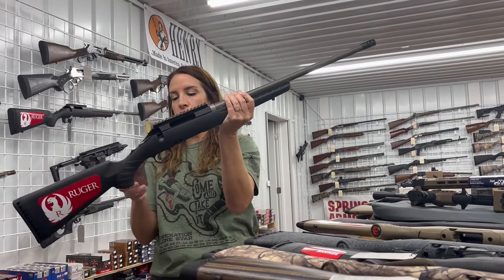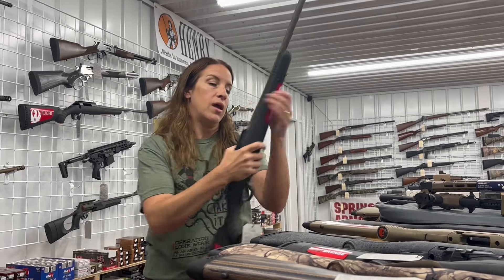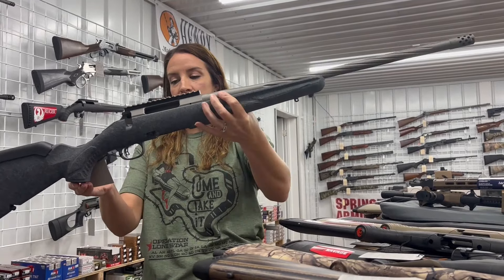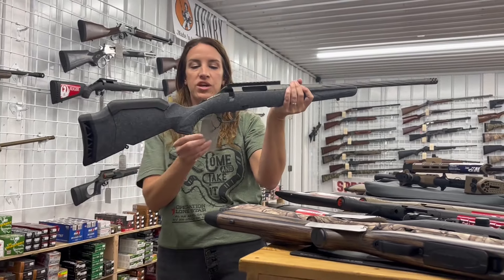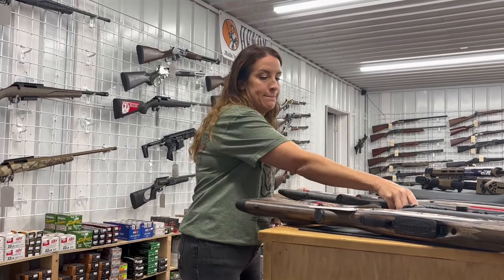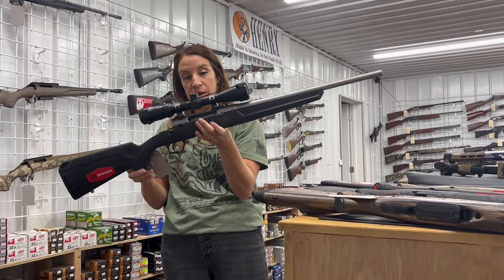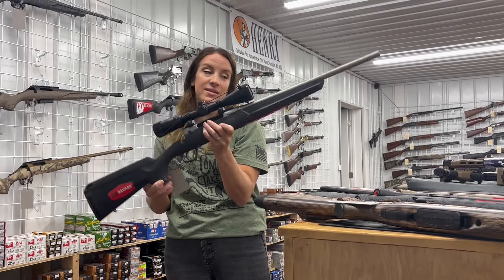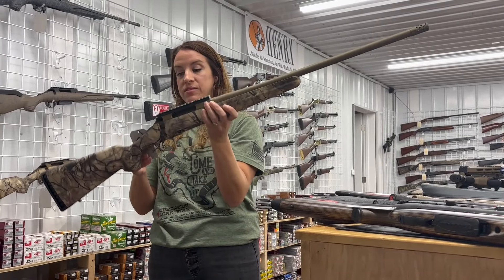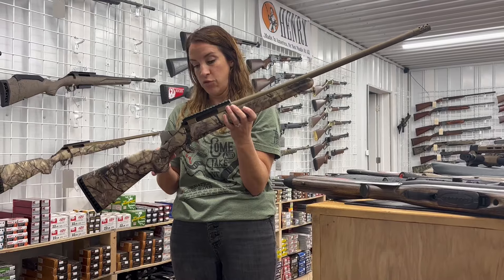We also have the Ruger American 350 Legend with a 20 inch threaded barrel — one mag, five plus one rounds, $567, Picatinny rail on top. This is the new American Gen 2 — 20 inch threaded barrel with the new sweet cheek rises, five plus one rounds, $578. Savage Axis 2 XP — 18 inch barrel, comes with the Bushnell scope already on it, four plus one rounds, $600. Ruger American in Go Wild camo with bronze Cerakote on the 22 inch barrel and Picatinny rail — one mag for $631.